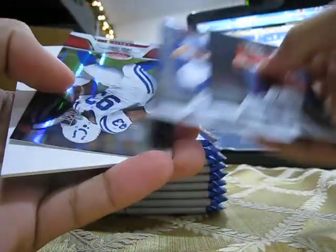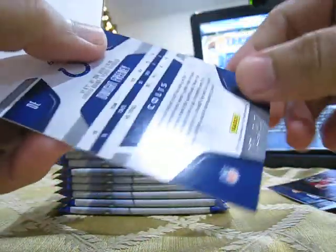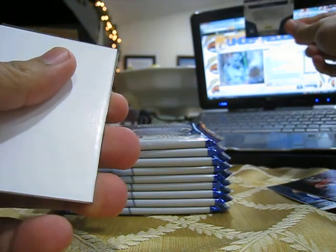Base cards. Got a Dwight Freeney red, number 250. Base, base.